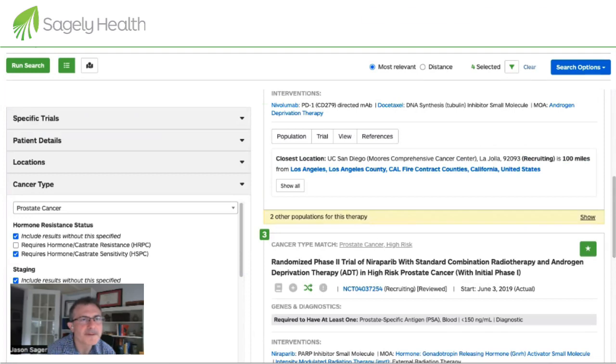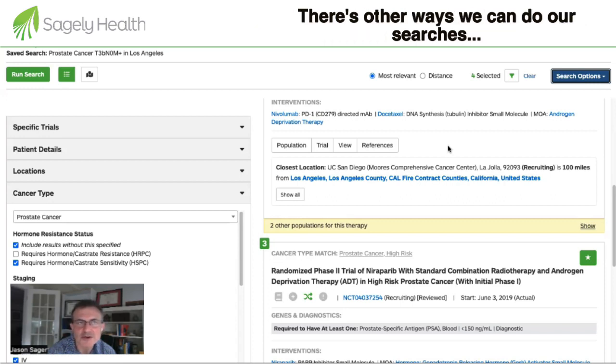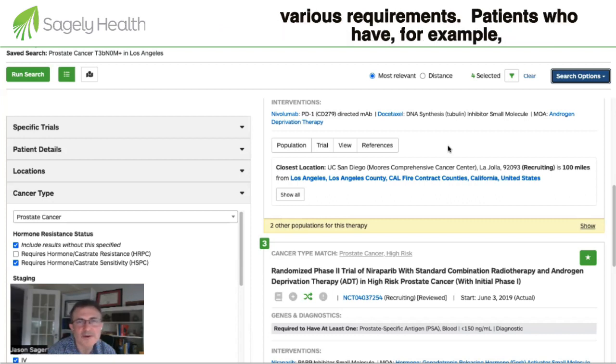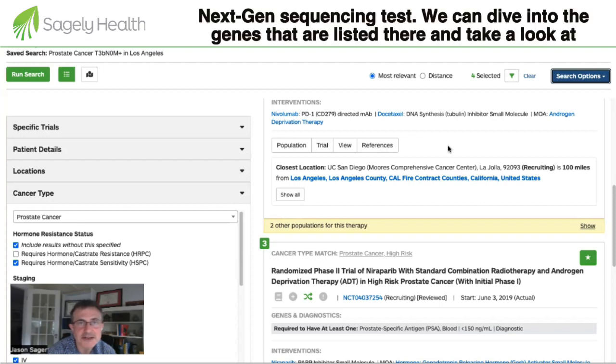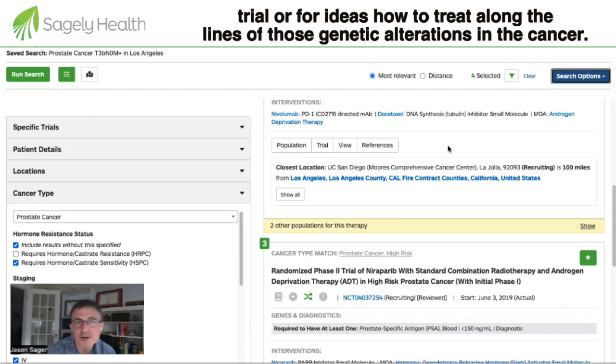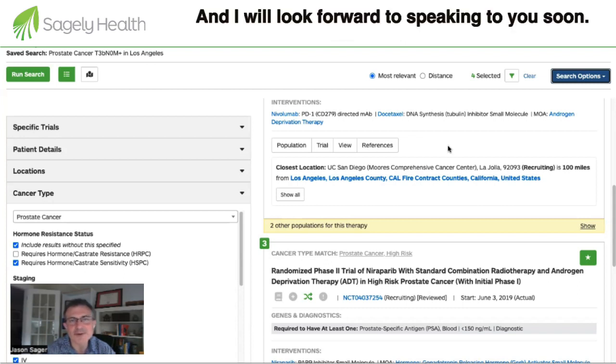So I have about four trials selected, which is not a bad number to start with. This is a good example of how we conduct our searches. There are other ways to search for patients who may not be as healthy, or who have other specific requirements — for example, patients with next-generation sequencing results. We can look at the specific genes listed and search across the United States for trials involving those genes, either to qualify for a trial or to get ideas on how to treat based on those genetic alterations. For that, please take a look at some of my other videos. I look forward to speaking with you soon.